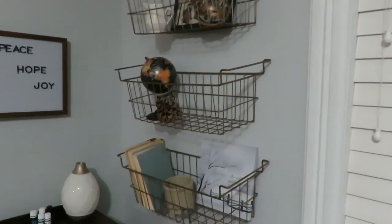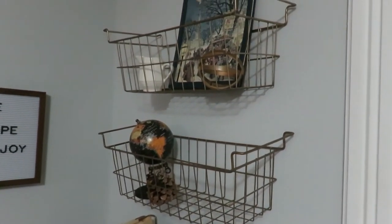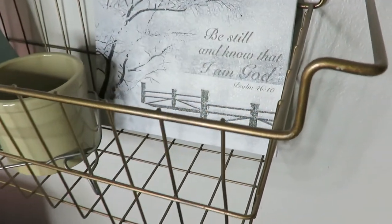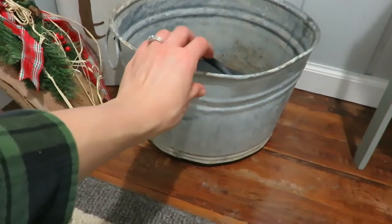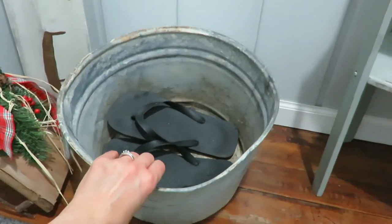My seventh favorite are my baskets on my wall. I found these for a couple bucks at a garage sale, spray painted them, and I use them to decorate with — it's probably my favorite corner in my house. My eighth favorite are my metal tubs. I have one on my porch to corral shoes, I use them outside in my garden, and I love to pick them up any time I see them.